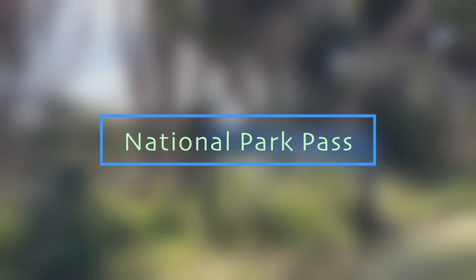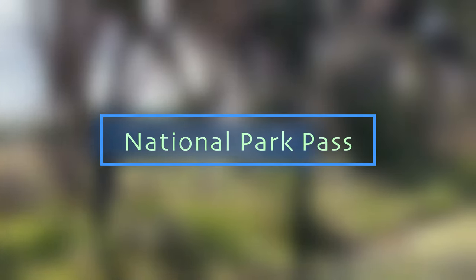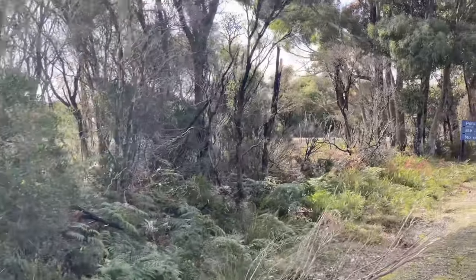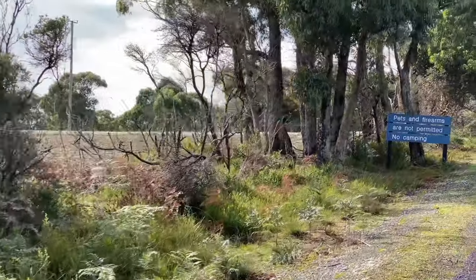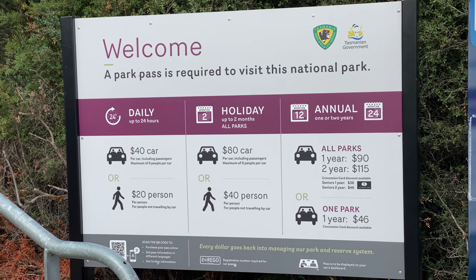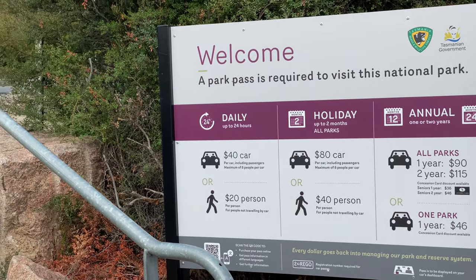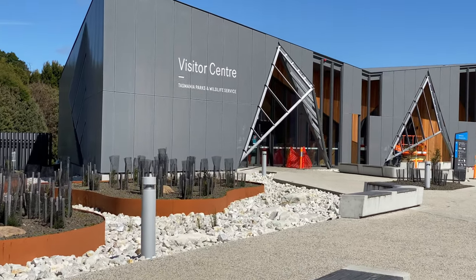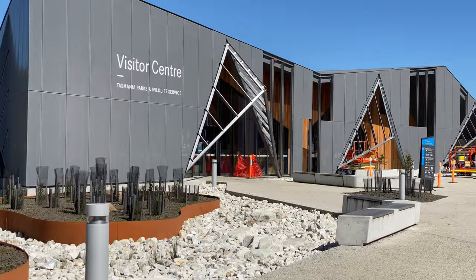National Park Passes. A national park pass covers entrance fees to national parks and standard facilities to national forests and grasslands. It is not required in some places, but in Cradle Mountain and Maria Island you will need a national park pass for entrance. You can buy this online for the duration of your visit.